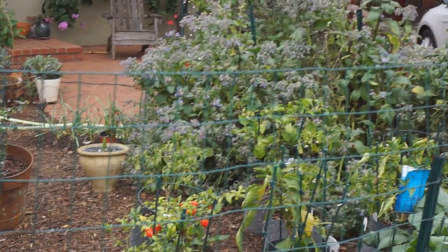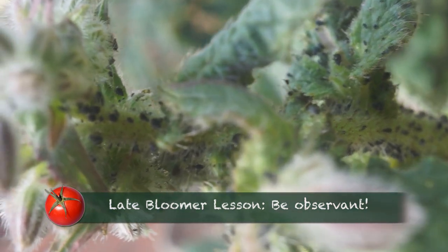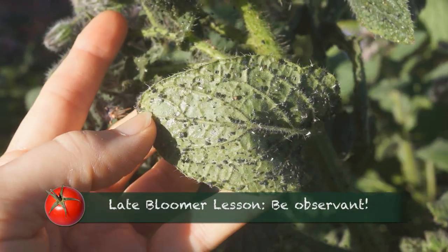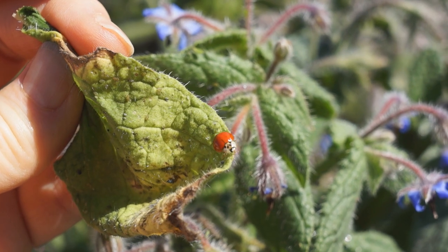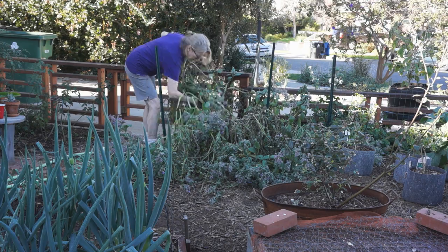Upon closer inspection, the massive plant was covered in aphids, so to keep a clean garden, that had to go. I got a little help from lady beetles, but not enough. I decided it was time to clear out some borage.